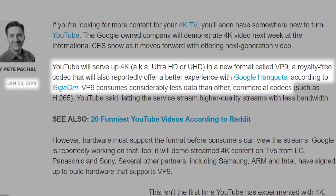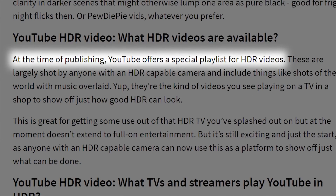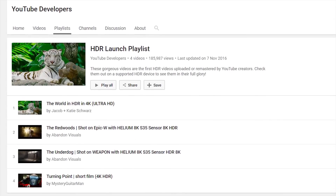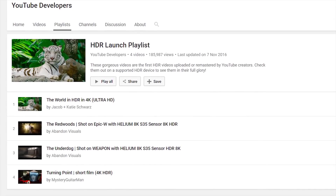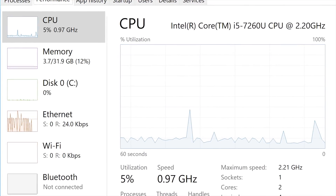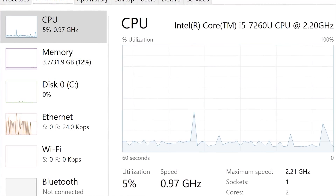Number two: everybody's favorite free streaming site, YouTube. YouTube first demoed 4K playback in 2014 without requiring any elaborate hardware-based DRM, and they added HDR10 support in late 2016, though very little HDR content is available at this time. Our CPU usage on our NUC stayed at between 5 and 10% thanks to that GPU decoding mentioned earlier.